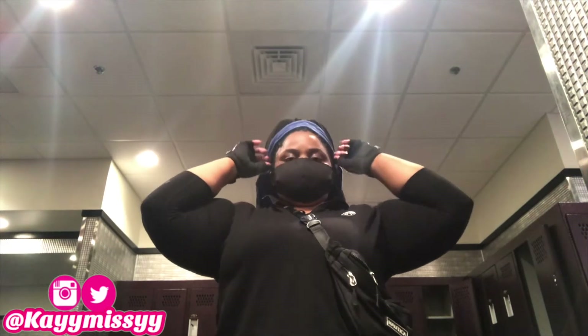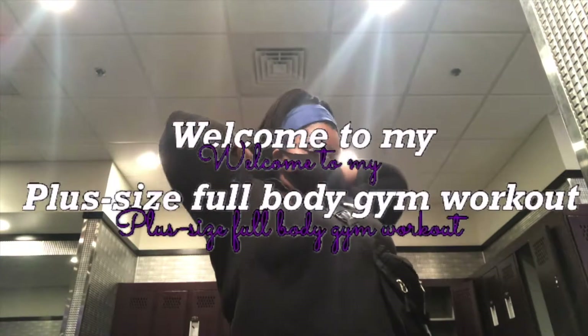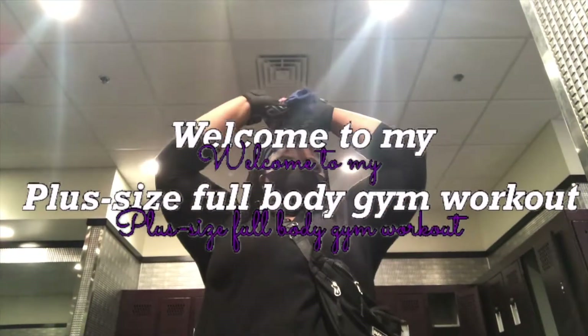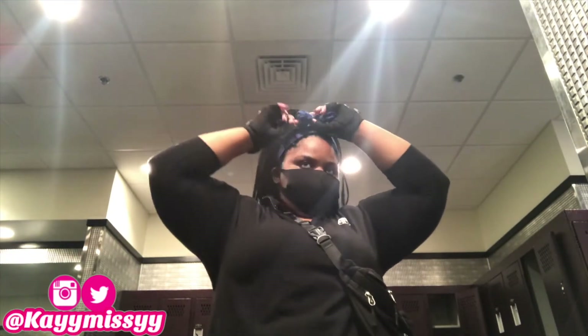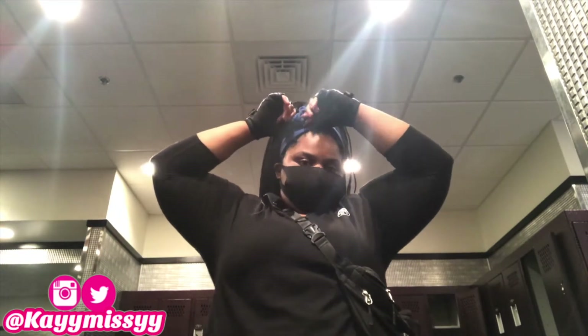Hey guys, welcome to another video on my channel. Today I have a different video for you guys — I'm continuing my weight loss journey. Today I'll be doing my two-hour workout routine. When I first got into the gym I was not staying there for two hours. This video is for motivational purposes only, because I'm not expecting anyone to want to stay in the gym for two hours when they just started.